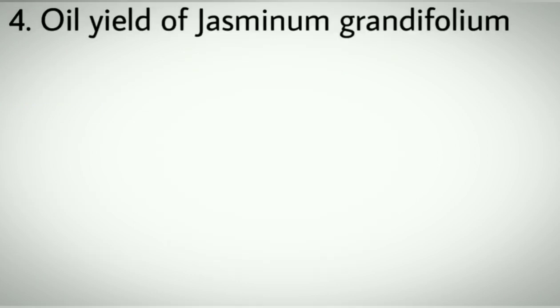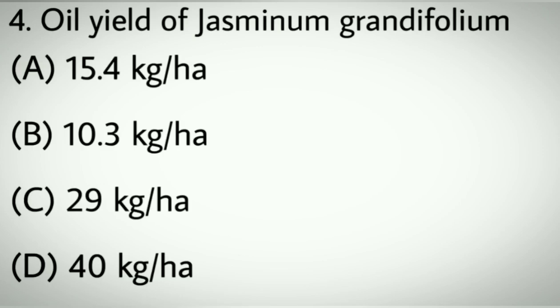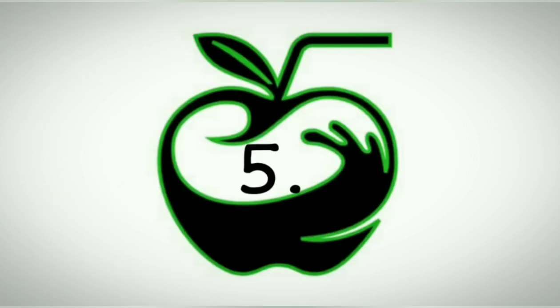Question number four: Oil yield of Jasmine M. Grandifolium. Option A: 15.4 kg per hectare. B: 10.3 kg per hectare. C: 29 kg per hectare. D: 40 kg per hectare. Correct answer: C, 29 kg per hectare.